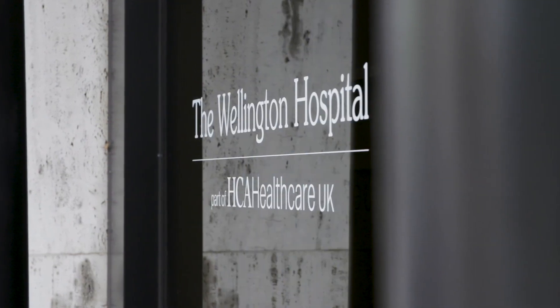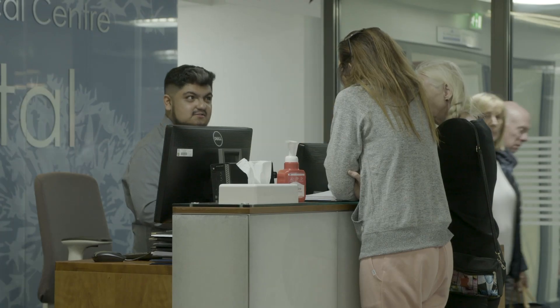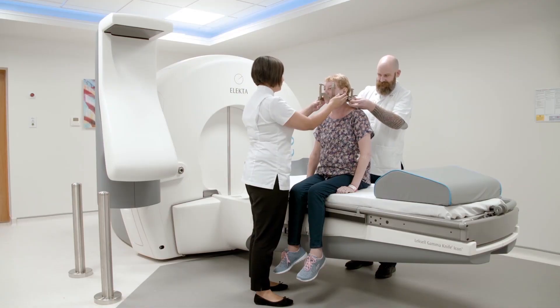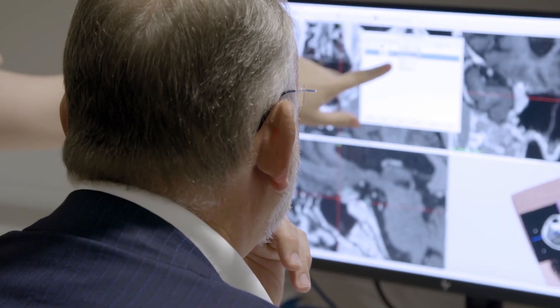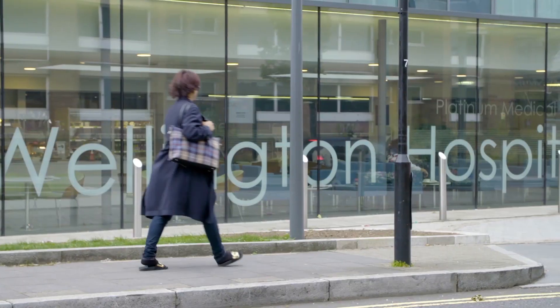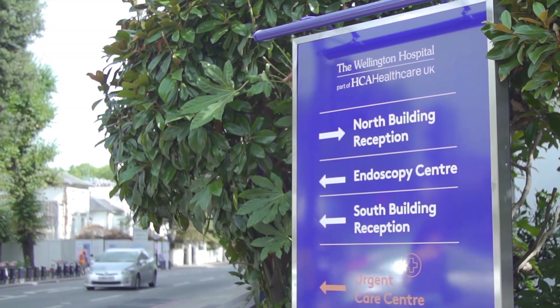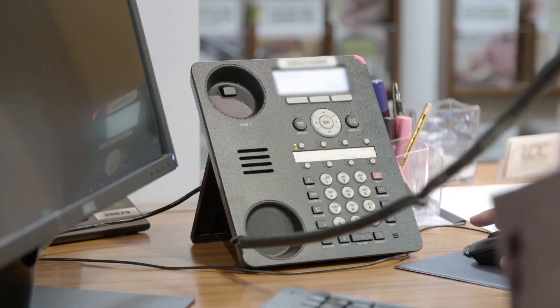The London Gamma Knife Centre offers the latest cutting-edge technology to treat patients. It's a fantastic facility, and with our 20 years of experience in Gamma Knife radiosurgery comes a strong multidisciplinary team, all dedicated to choosing the correct treatment for each individual patient. Gamma Knife will continue to be a treatment of choice for many of the tumours we used to operate on. If you'd like to know more, please get in touch with our expert team today.